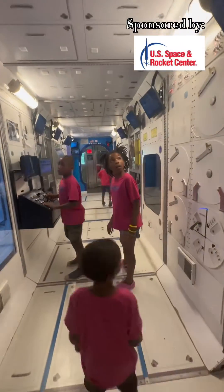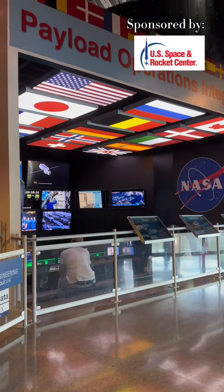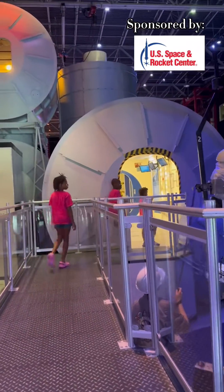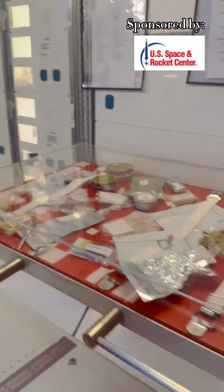There are even some hands-on activities for little kids — somewhat STEM activities, building and those sorts of things. It's really cool. There's lots to see, lots of videos, and it's a very educational place to go. And guess what? The kids won't even realize that they're learning.